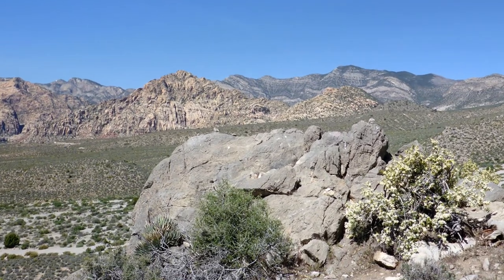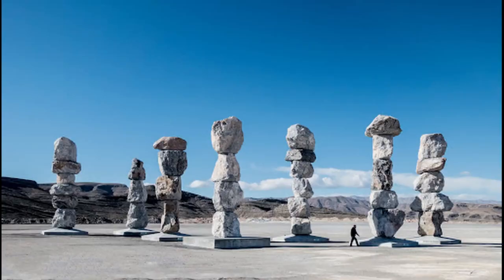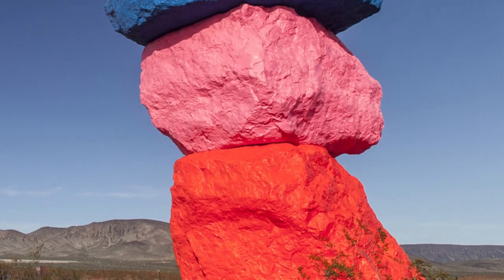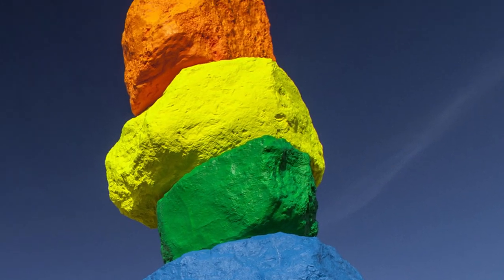Seven Magic Mountains are made of 33 locally sourced limestone boulders stacked vertically in groups ranging from three to six. Each stone is painted a different fluorescent color, and each individual mountain stands between 30 and 35 feet high.